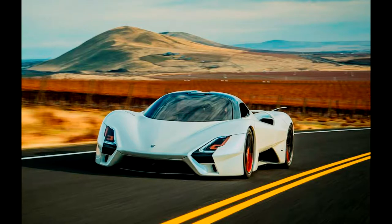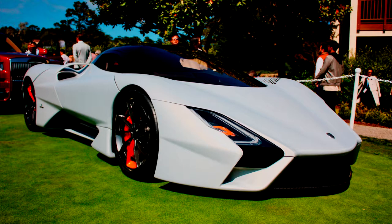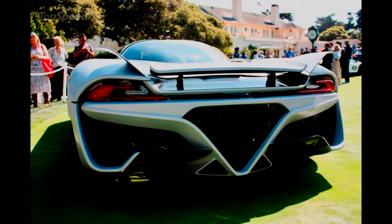One thing that really stuck out to me about this car and this company in particular is something the CEO said when asked why he built a hypercar. He said, 'Because I'm going to follow my dreams.' When I heard that, I saw the car and him next to it — I believe that's certainly possible. Now let's get into this.